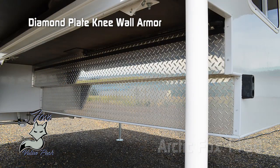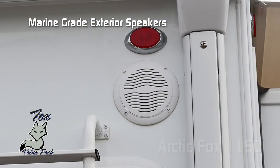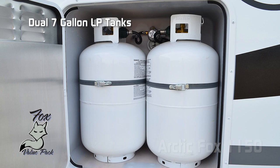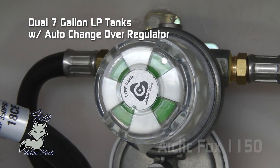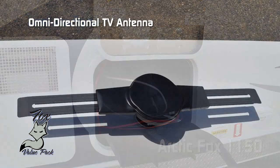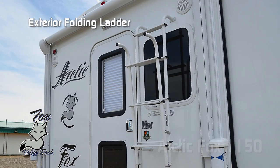Additional Fox value pack features include: rugged and handsome diamond plate knee wall armor, slide out joey tray, marine grade exterior speakers, 12-volt rear awning, dual 7-gallon LP cylinders with auto changeover regulator, convenient sliding battery tray accommodating two batteries, omnidirectional TV antenna, roof rack, and exterior folding ladder. Popular options for the 1150 include easy open handle and large exterior folding grab handle.